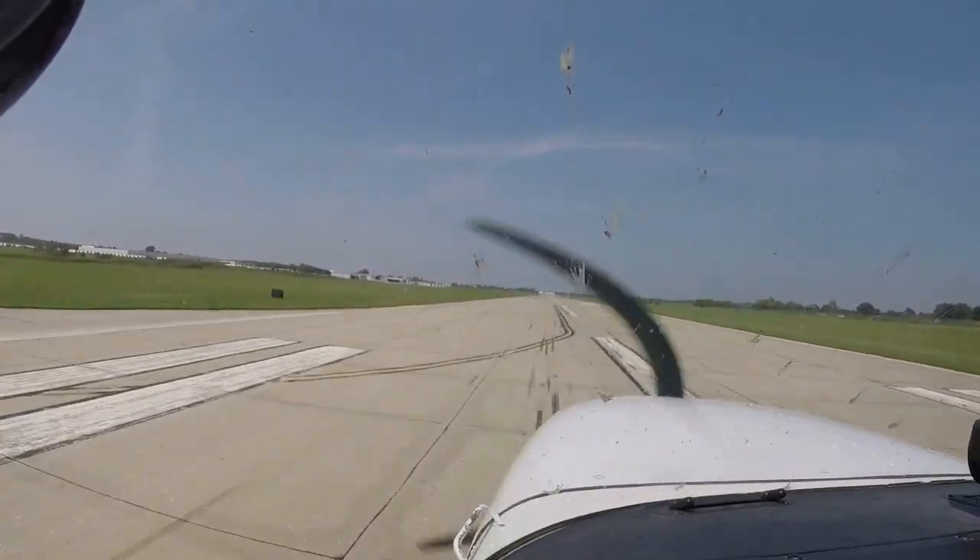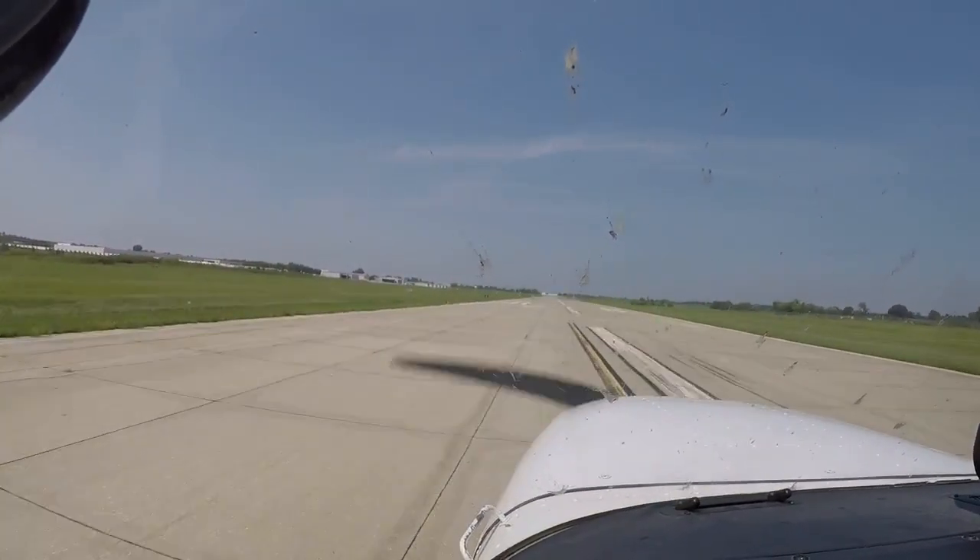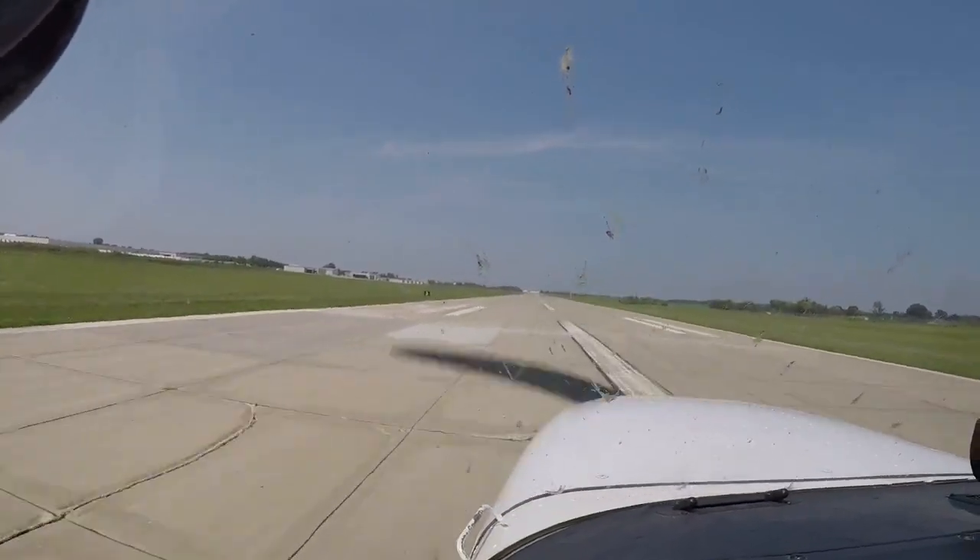And one more — we'll do a short field landing. 10 feet high. Yeah, thank you.